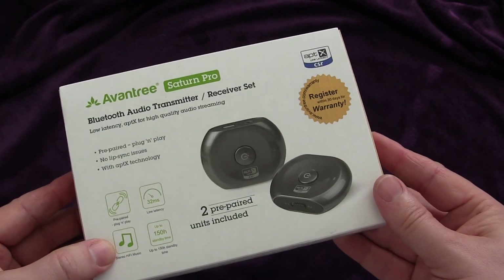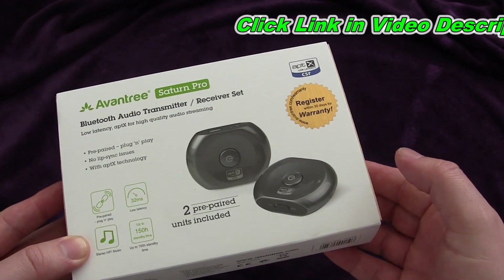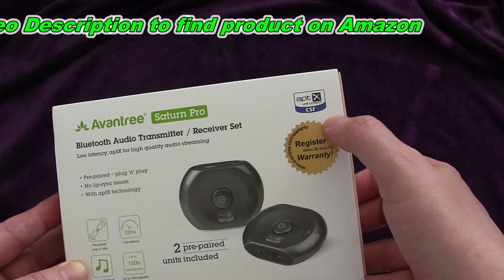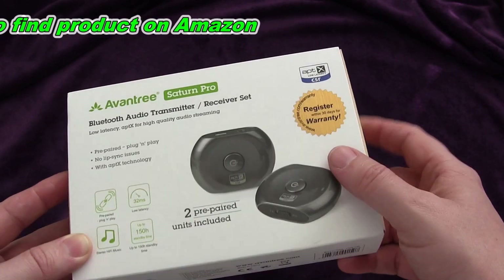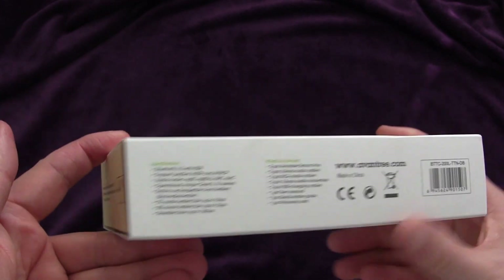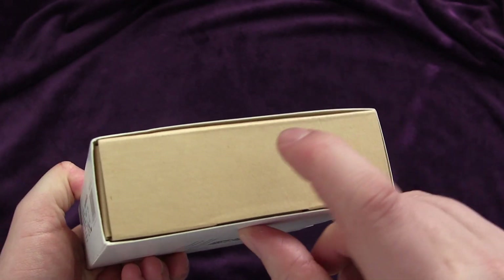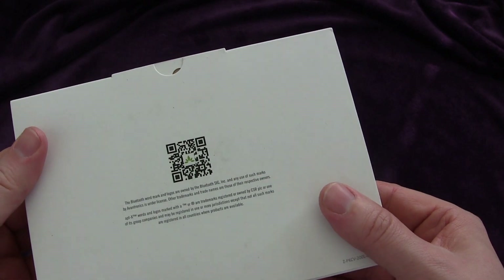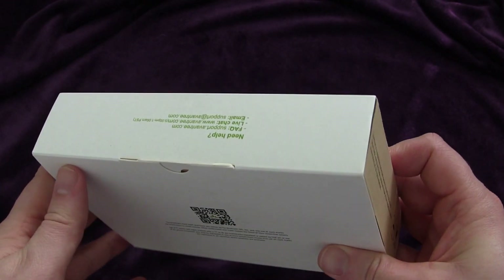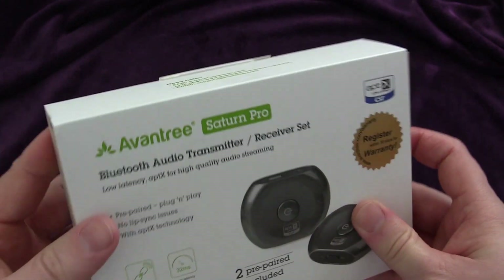The front of the box shows you what's coming inside: two pre-paired units, and you can register to get a warranty. These are equipped with Aptex technology, low latency, and CSR. On the side you have a few of the specifications, and on the back there's information about the company, what Aptex is, and the support contact details.